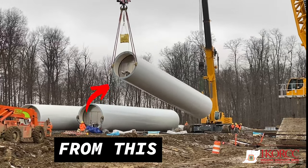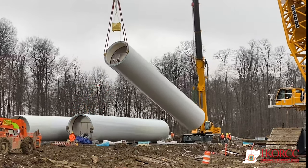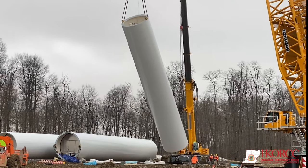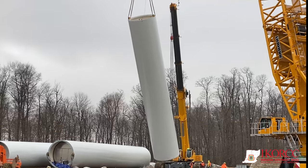We climb up, help stack the cans, put the bolts in, rattle them down, use the high torque equipment to torque them down, and sometimes we use the e-rad equipment to torque them down to spec.